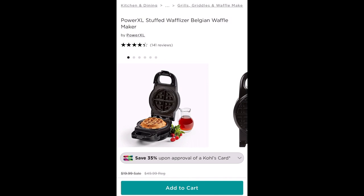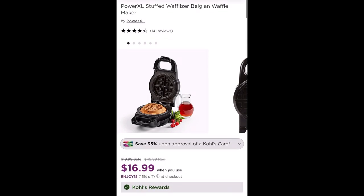Hey guys, Bec's Bargains here, and here is your Bec's Bargain of the day. Right now at Kohl's you can get a great bargain on the PowerXL Stuffed Wafflizer Belgian waffle maker. It is on sale for $19.99.